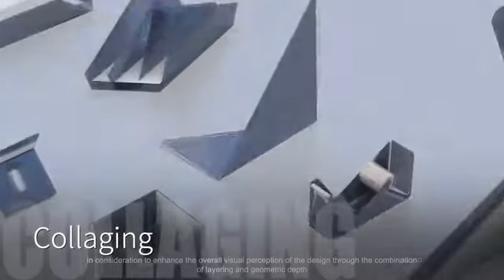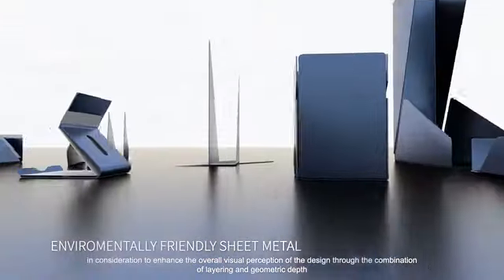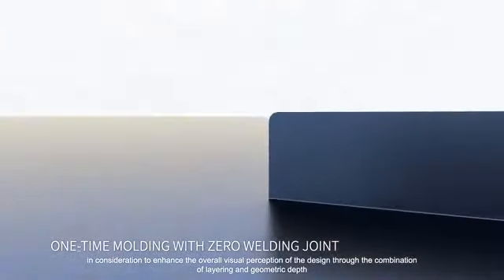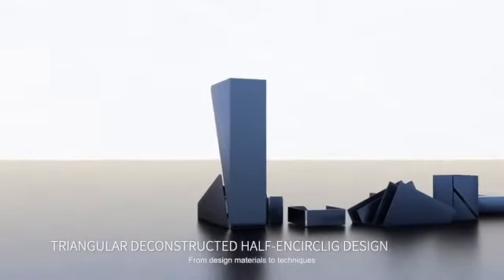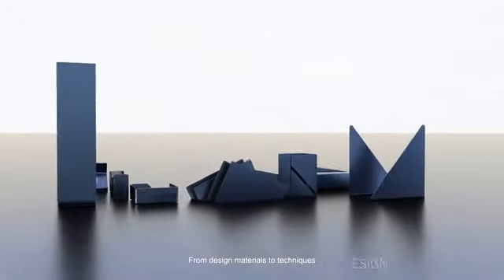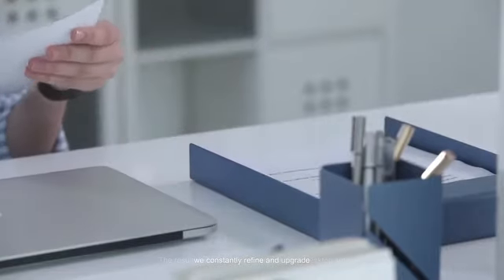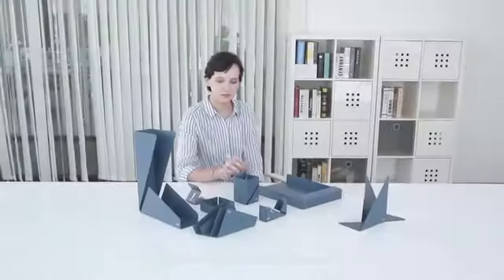In consideration to enhance the overall visual perception of the design, through the combination of layering and geometric depth, from design materials to techniques, we constantly refine and upgrade. The result is this modern minimalist office desktop set.